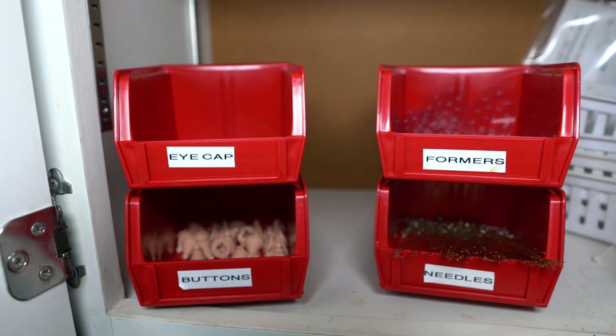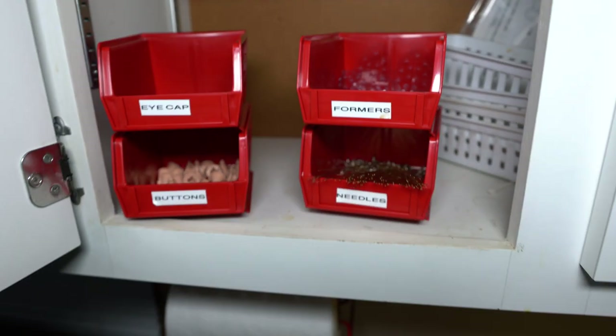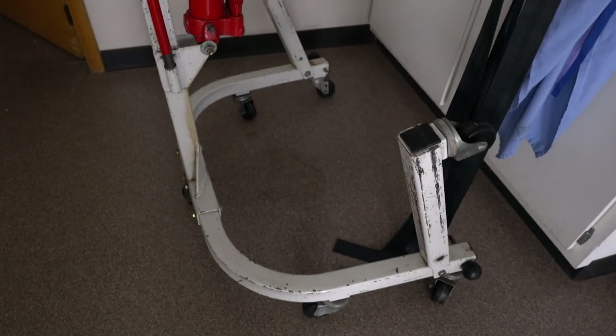Cosmetics, cosmetics, cosmetics. Eye caps, formers, buttons, needles — and they're all there. Eye caps — that's creepy. Some more tools in there. I know what that is. Gotta love that body lift — they're just super cool to me, and creepy of course. Creepy like the gurney with bodily fluids still on it.